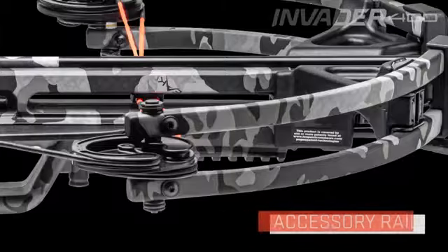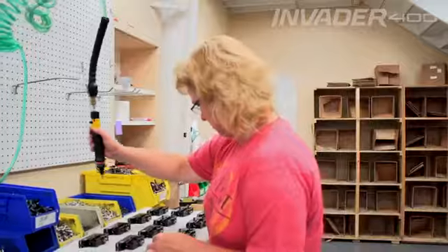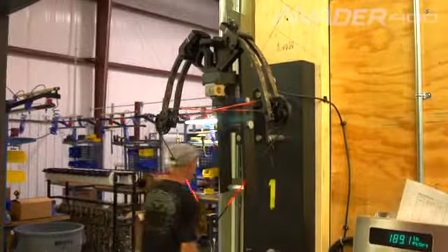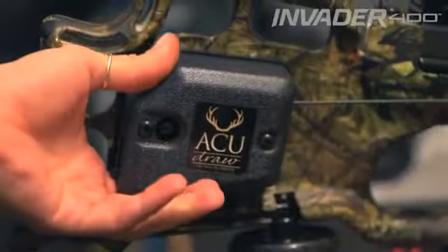The stock also features an accessory rail mounted just below the front of the barrel. Best of all, the Wicked Ridge Invader 400 is built right here in America and is backed by TenPoint's limited lifetime warranty and the industry's best customer service.